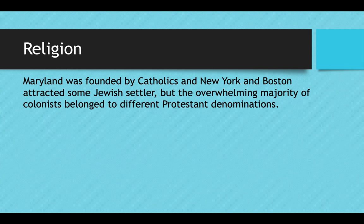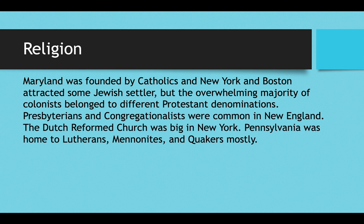As far as religion is concerned, remember Maryland was founded by Catholics and New York City and Boston attracted some Jewish settlers, but the overwhelming majority of colonists were Protestant, belonging to various denominations. Presbyterians and Congregationalists were common in New England — Congregationalists being the successors to the Puritans. The Dutch Reformed Church was very big in New York, since New York was originally settled by the Dutch as New Amsterdam. Pennsylvania was home to Lutherans from Germany, as well as Mennonites and Quakers.